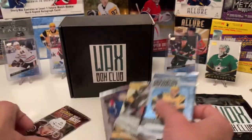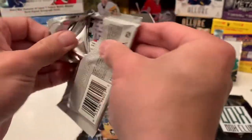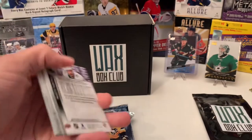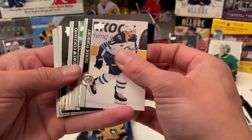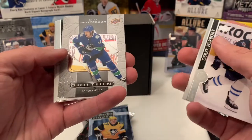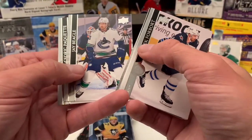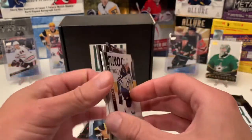All right — next we'll go with the 2021 Extended. We got Derek Forbort, Andrew Cogliano, Radko Gudas, Kyle Clifford, and an Elias Pettersson Ovation card. Not a bad card I guess — I'd rather have a Young Guns. Also Jay Beagle, Sergei Bobrovsky, and Nico Hischier.